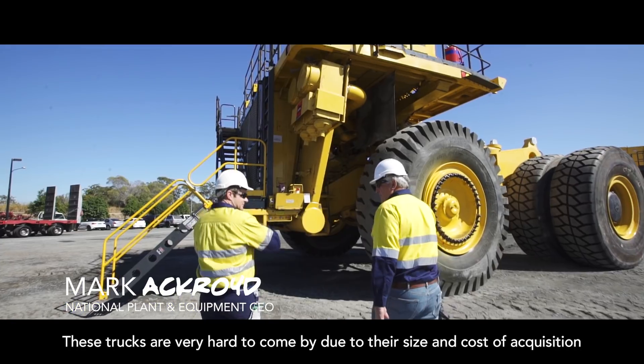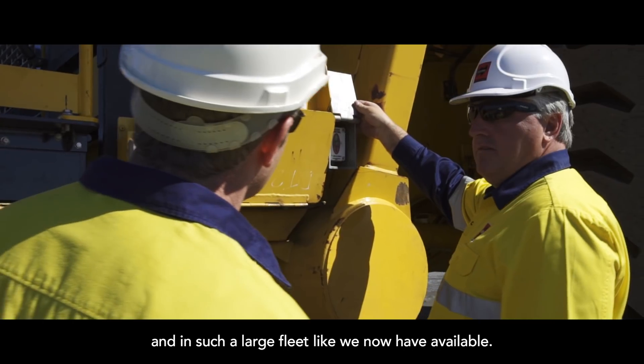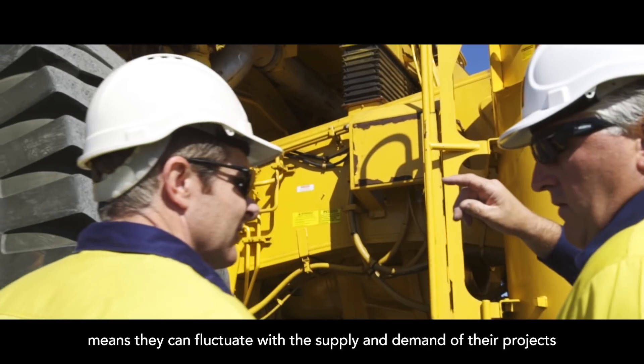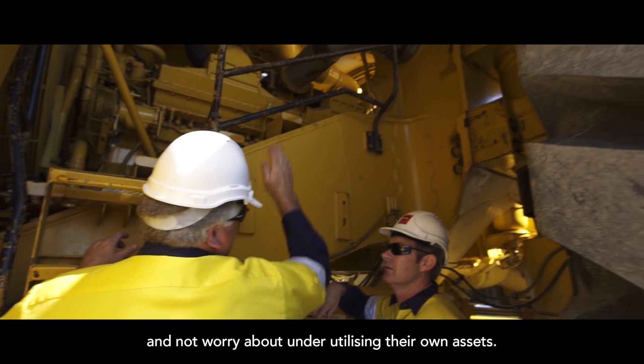These trucks are very hard to come by due to their size and cost of acquisition, and in such a large fleet like we now have available, giving mining companies the option to rent these highly efficient trucks means they can fluctuate with the supply and demand of their projects and not worry about under-utilising their own assets.